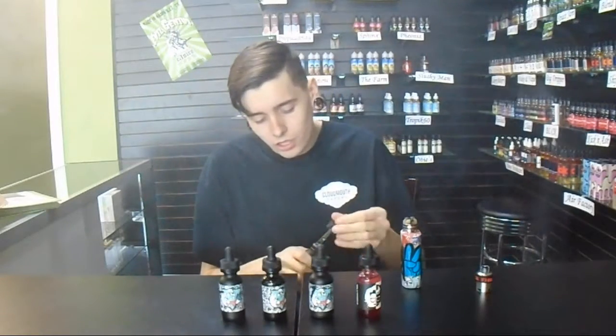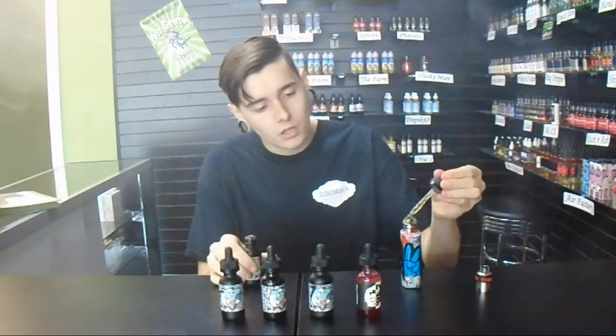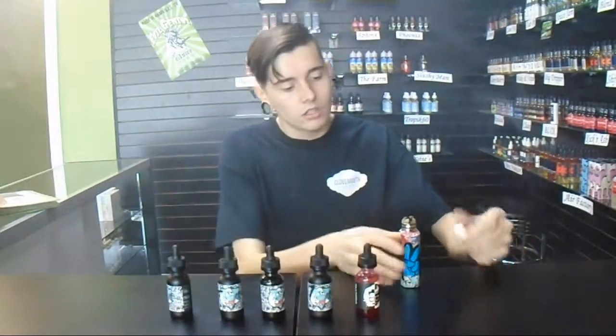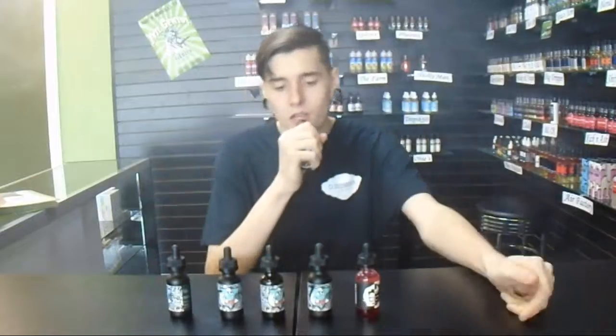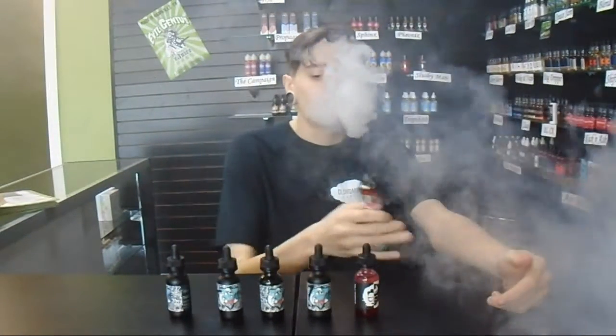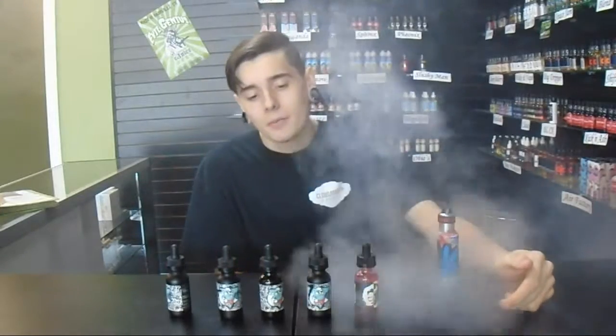Crepe Colada is just a really smooth, mellow piña colada — not too much on the pineapple, not too much on the coconut. That's got to be my favorite thing about it. I don't like pineapple or coconut, but I'll vape the heck out of some Crepe Colada. It's smooth too, just like the good old days — been a while.